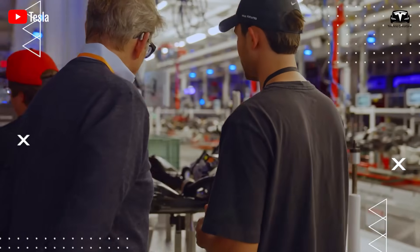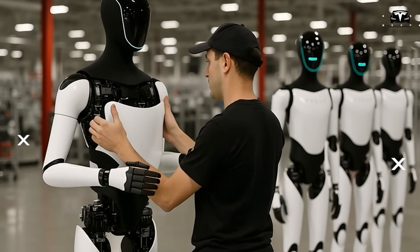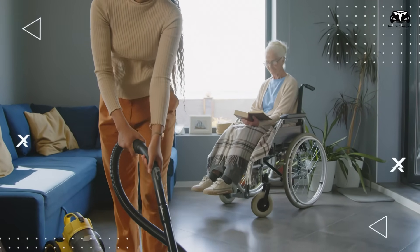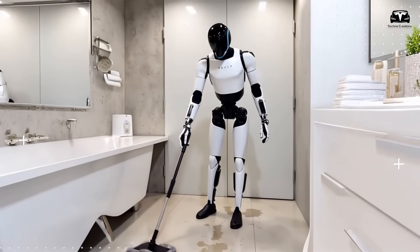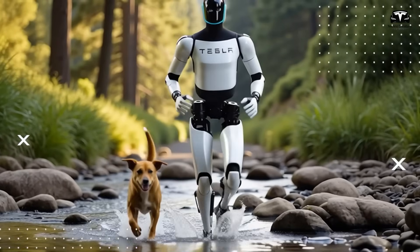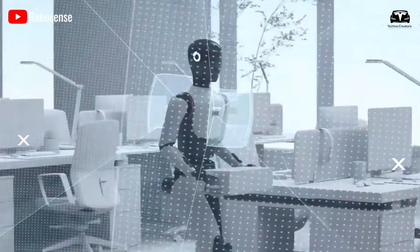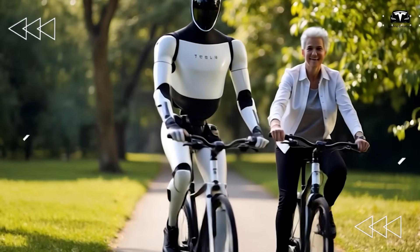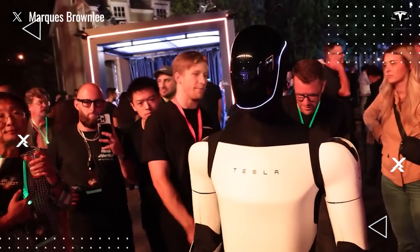In the United States, an average worker earns around $35,000 per year, while Optimus can operate continuously, requiring only a 20-minute charge to work for eight hours. For households, the cost of hiring domestic help ranges from $2,400 to $6,000 annually, while Optimus can take over responsibilities such as laundry, pet care, or educational support for children, potentially allowing for a quick return on investment. Musk predicted that Optimus will become widespread globally, with the $20,000 price point likely to apply to future versions such as Gen 2 or Gen 3.5.